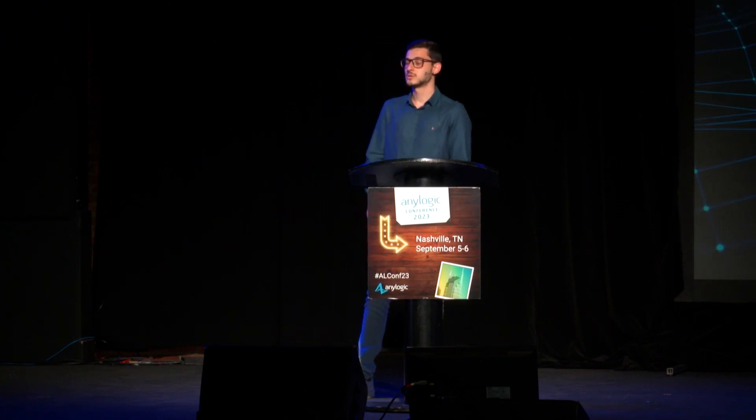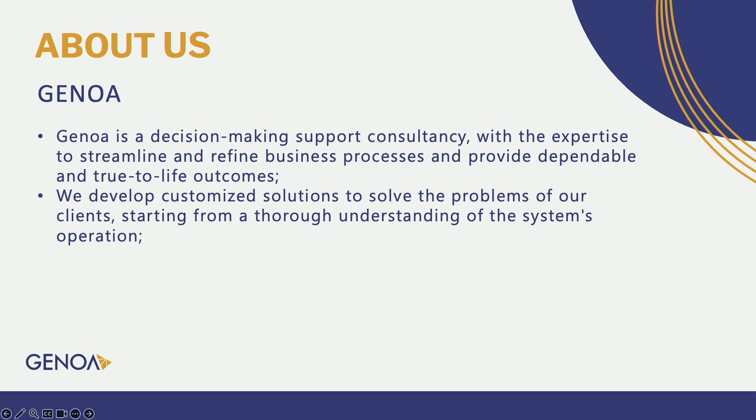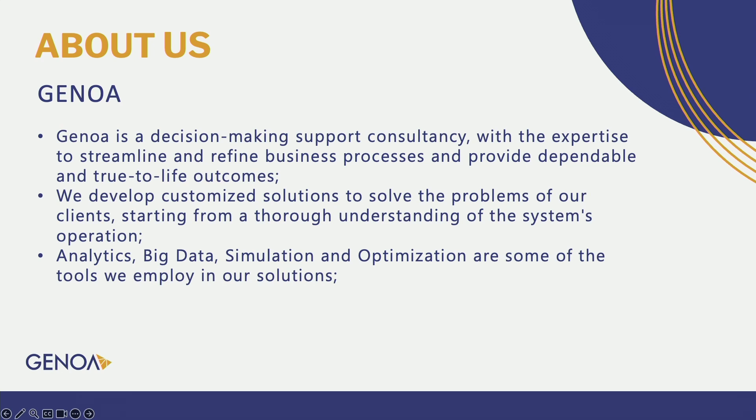I'm going to start talking about us. Genoa is a decision-making support consultancy with the expertise to streamline and refine business processes and provide dependable, true-to-life outcomes. We develop customized solutions to solve the problems of our clients, starting from a thorough understanding of the system's operation. Analytics, big data, simulation, and optimization are some of the tools we employ, and we are partners with AnyLogic Latam.